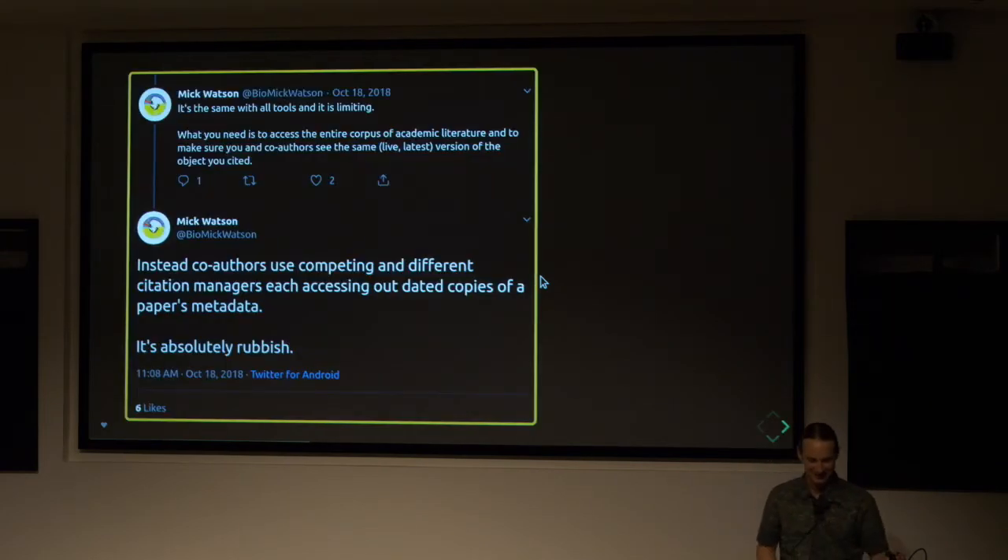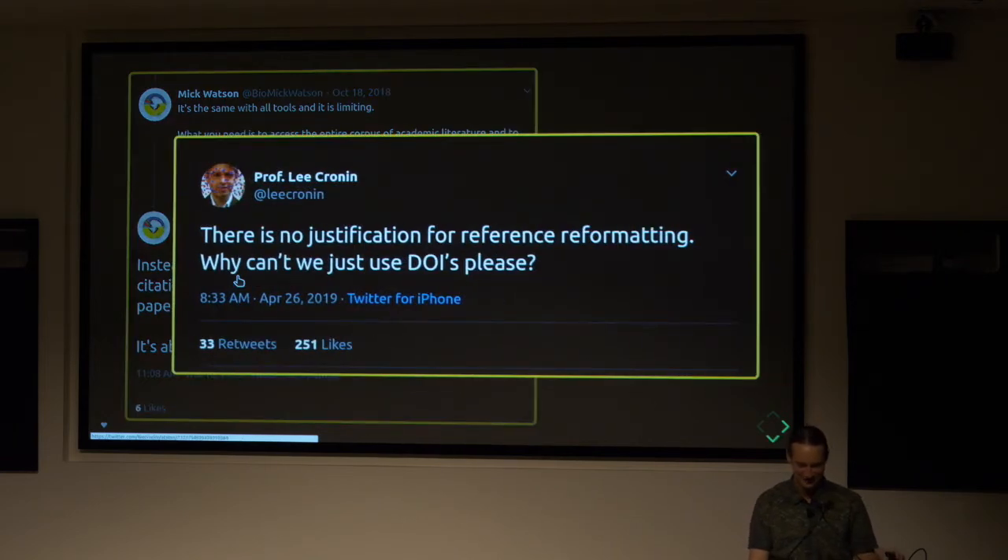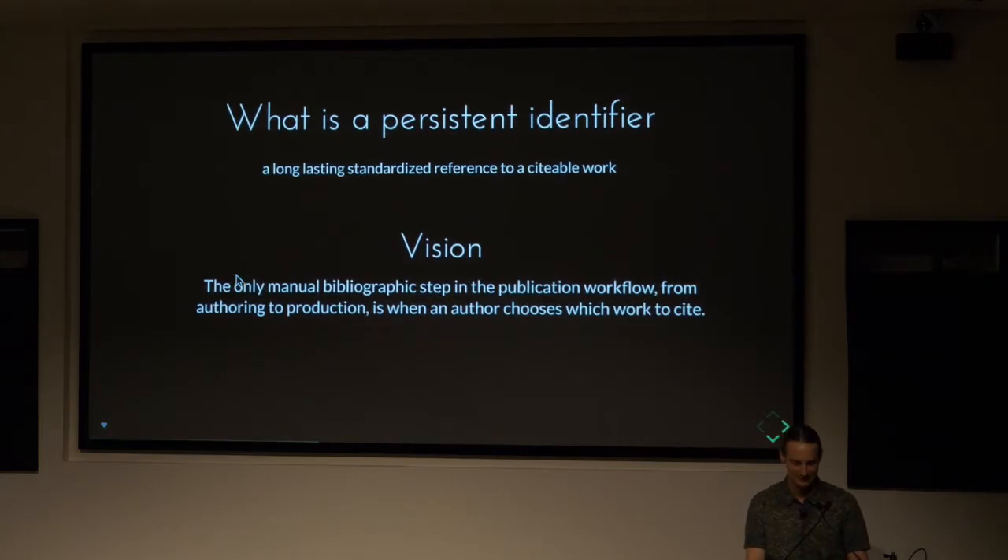I collected a few tweets from frustrated people. Mick Watson said: instead of co-authors using competing and different citation managers, each accessing outdated copies of a paper's metadata — it's rubbish. Another person says: there's no justification for reference reformatting — why can't we just use DOIs? I think both of these people are pointing at a problem: references, citations, and bibliographies are more complicated and burdensome than they have to be.